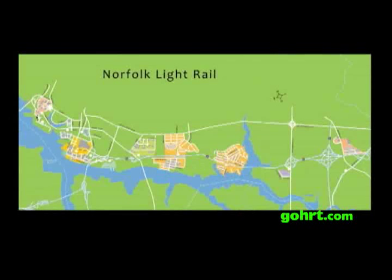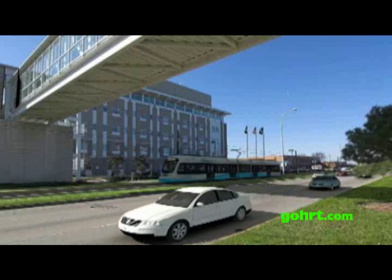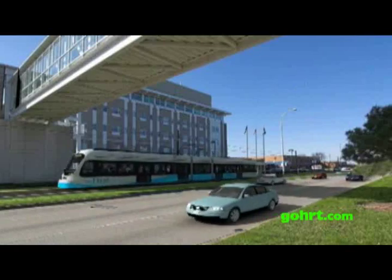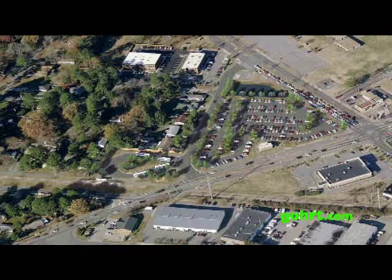In total, there will be 11 stations along the 7.4-mile route that light rail will travel through Norfolk, extending from Eastern Virginia Medical School and downtown Norfolk in the West, to Newtown Road at the border of Norfolk and the City of Virginia Beach in the East.